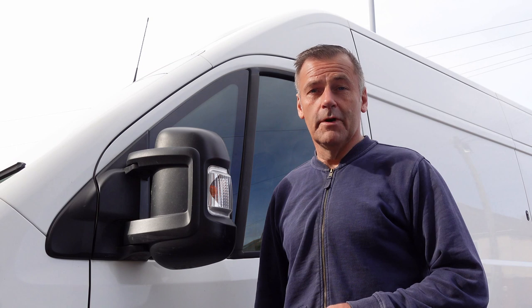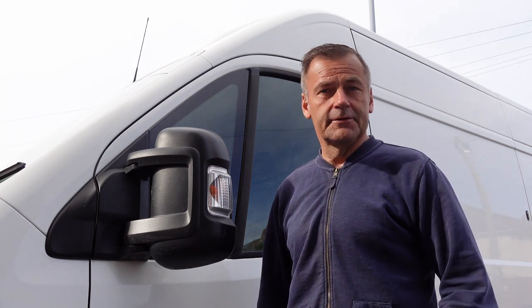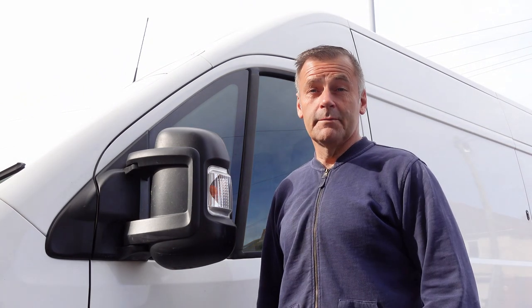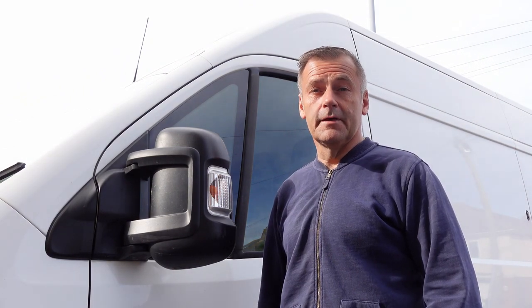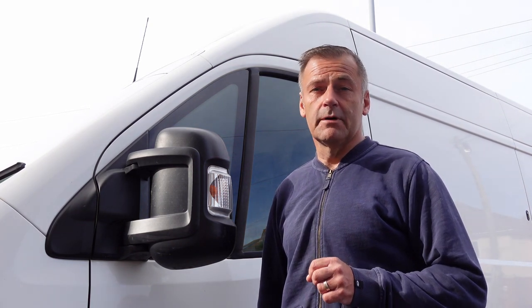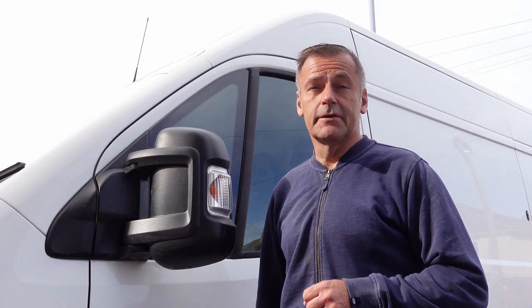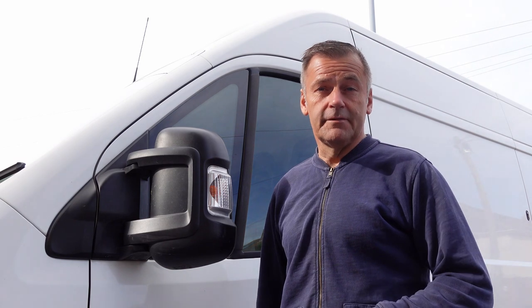A little word about my knowledge as a van reviewer. I'm not some kind of expert and I don't work in the business. I have owned a motorhome for nine years, and through working for the bus company, I drive a lot of different types of minibuses, so I'm quite used to different types of vehicles. I do have a fair bit of knowledge about this type of vehicle — as a driver, that is.